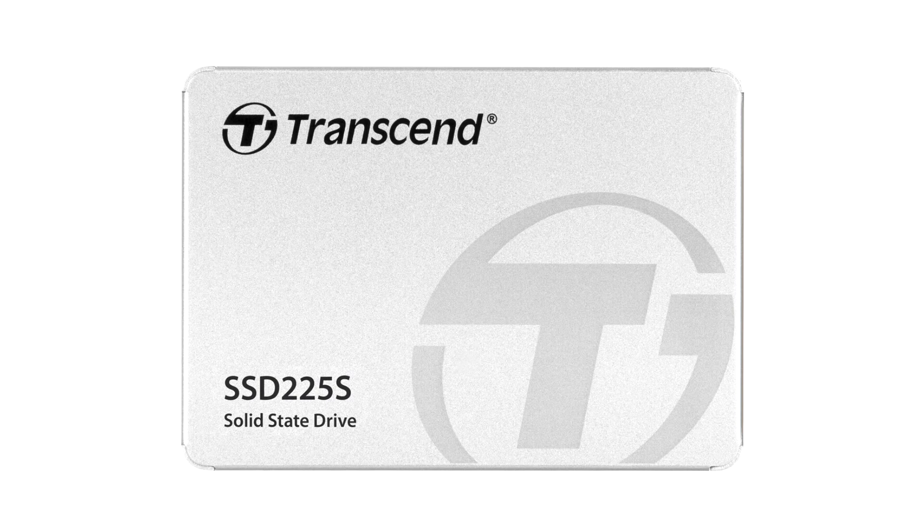Taking advantage of the SATA 6Gbps interface, the drive offers up to 560 MB/s sequential reads, up to 500 MB/s sequential writes, and up to 80,000 IOPS 4K random access.